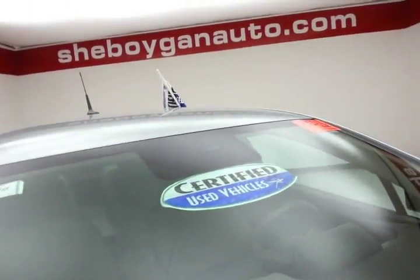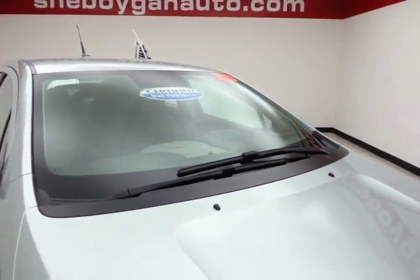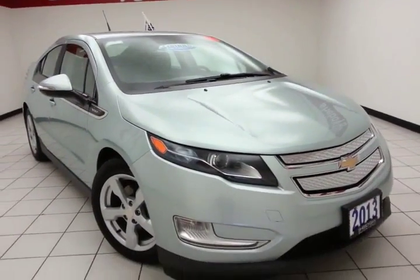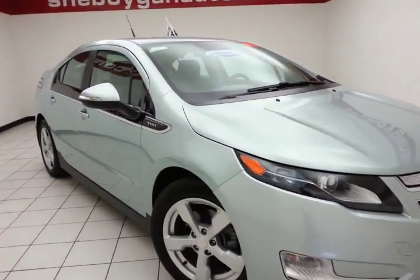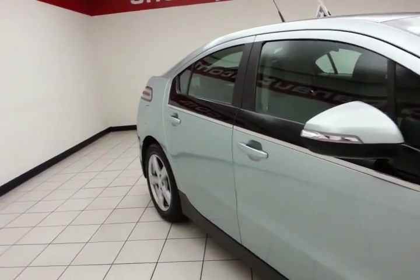After our thorough inspection, it does qualify for our certified used vehicle program, giving the balance of a three-year, 36,000-mile bumper-to-bumper and a seven-year, 100,000-mile powertrain warranty, which also includes emergency roadside assistance, towing, rental reimbursement, and trip interruption service — all available nationwide.